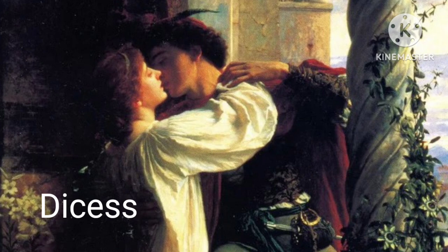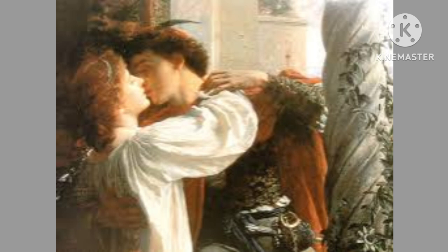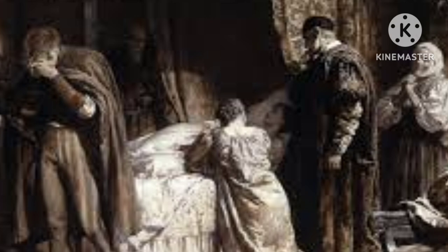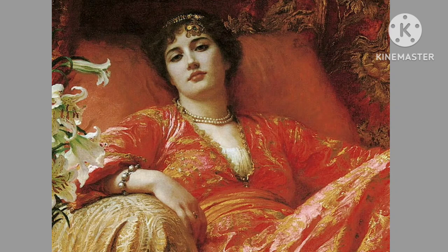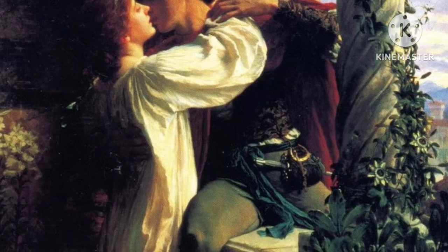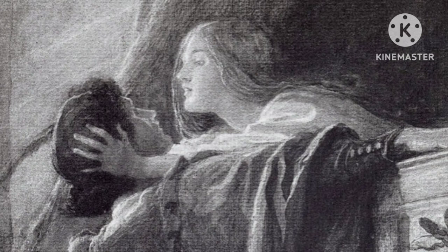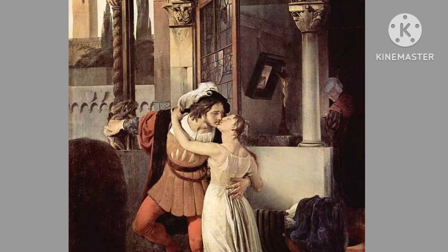One of Dicksee's most iconic contributions to English art was his work illustrating William Shakespeare's plays. Among these, his interpretation of Romeo and Juliet is particularly celebrated — his depiction of the star-crossed lovers on the famous balcony, titled Romeo and Juliet, 1884, captured the intense and tragic emotion of Shakespeare's story. This painting has become one of the most recognizable interpretations of the scene, often associated with Shakespeare's work itself. Dicksee's composition, colour, and lighting highlight the intimate connection between the characters while foreshadowing their tragic fate.